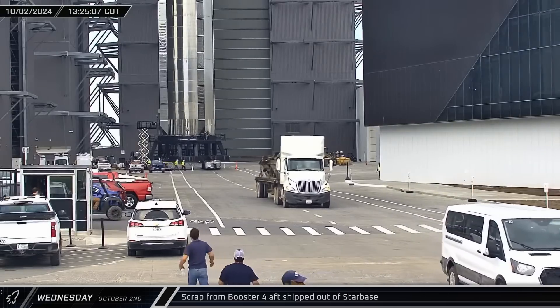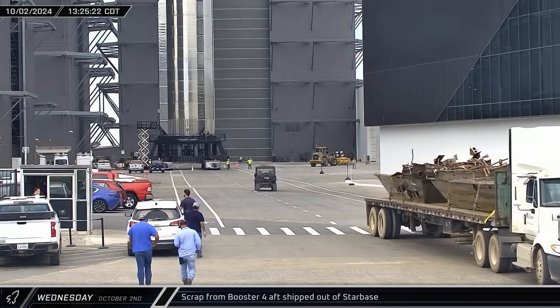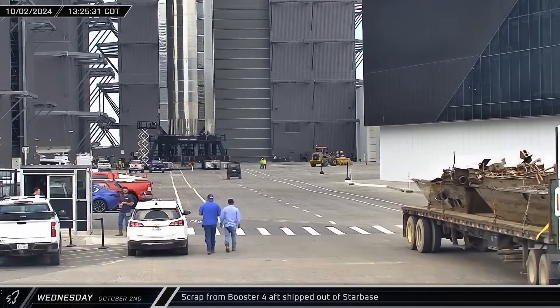Scrap from Booster 4's aft section was shipped out of Starbase. Workers made clever use of the hydraulic power unit covers as buckets to carry some of the smaller pieces away.